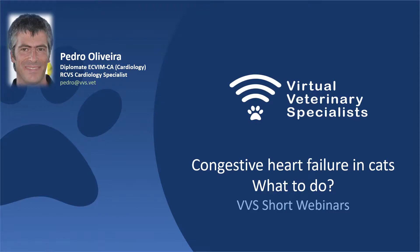Hello everyone, my name is Pedro Oliveira. I'm a cardiologist with Virtual Veterinary Specialists. In this short webinar, I'd like to discuss what to do when faced with a cat with congestive heart failure.